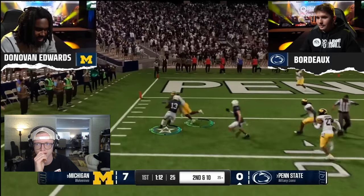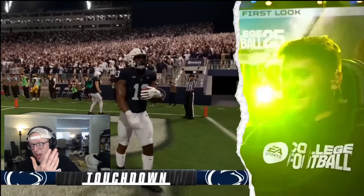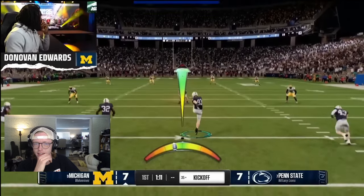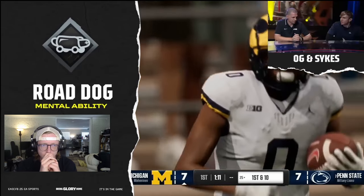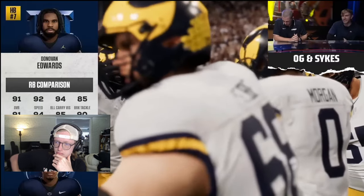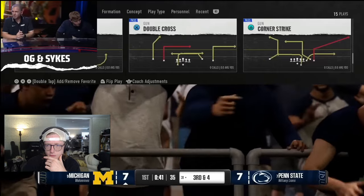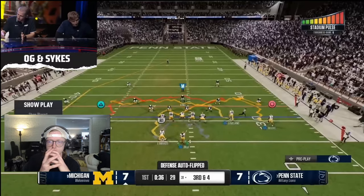Get out there with that Texas route, bro. If it works, use it. I like the Texas route too — it's easy to read. Donovan Edwards in-game has the road dog ability. Yes, he does — we know his stats on the road, he absolutely deserves it. We hand-assigned abilities to the top 100 players in college football to make sure they're represented how they play in real life. And for those at home, as they're seeing home-field advantage and the different impacts, we've broken down the top 25 toughest places to play.